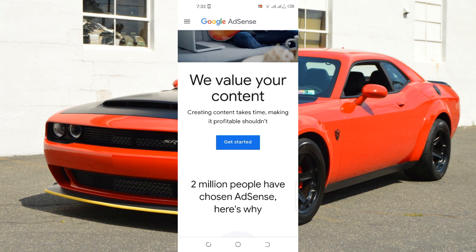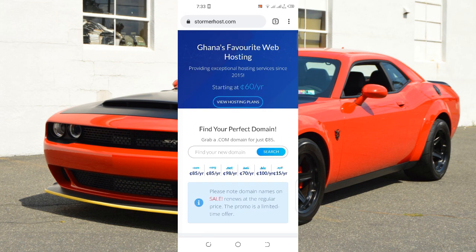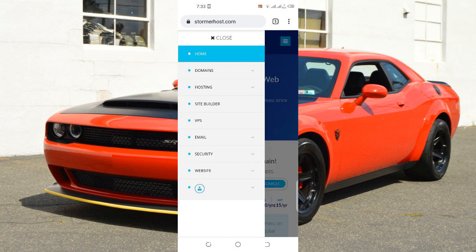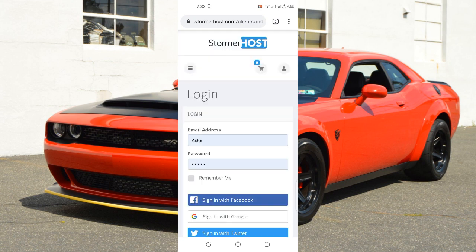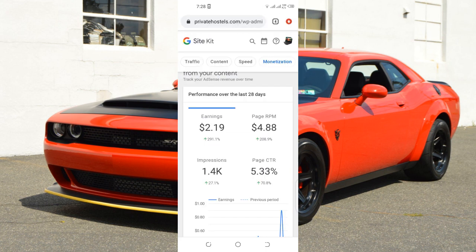You just go to Stormerhost.com — you can click on the first link down below. You come to a website called Stormerhost, get a domain name and a hosting plan. Let me just log into my website — this is my dashboard and my account. I have about three websites and all these websites earn me about $100 to $200 every single month, so at the end of the month I'll be earning about $500 just from these websites.